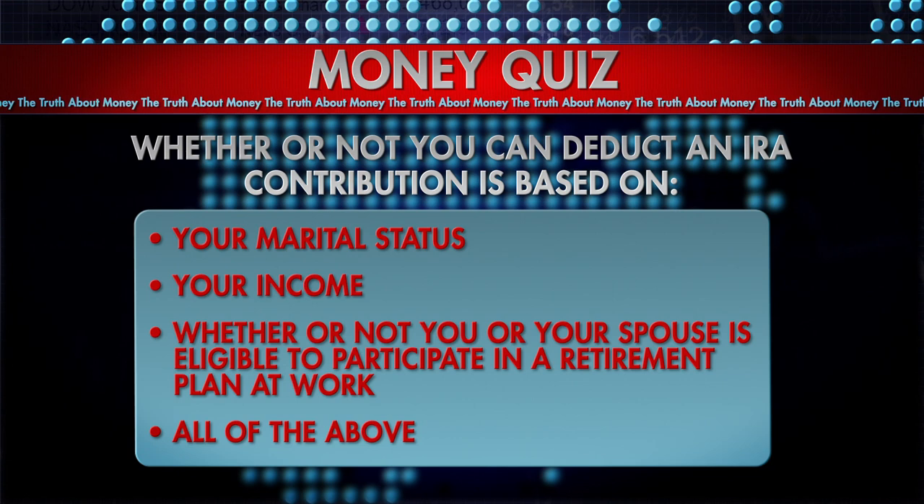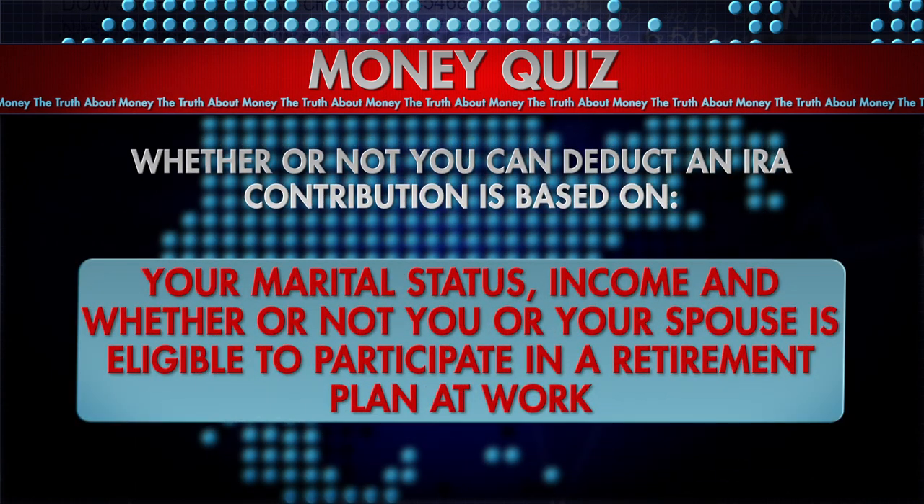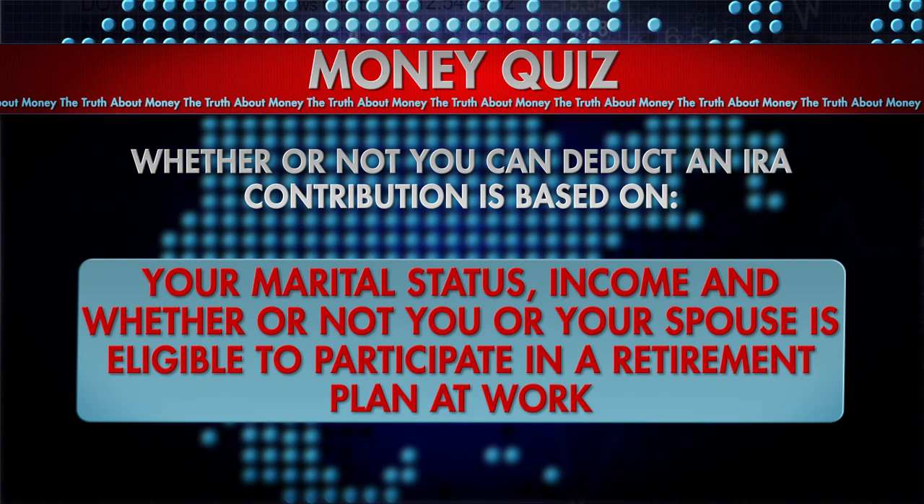The fact is that a tax deduction for an IRA contribution depends on all three factors: your marital status, your income, and whether you or your spouse is eligible to participate in a retirement plan at work. So the answer is all of the above.